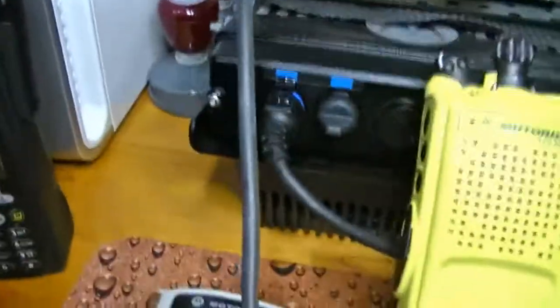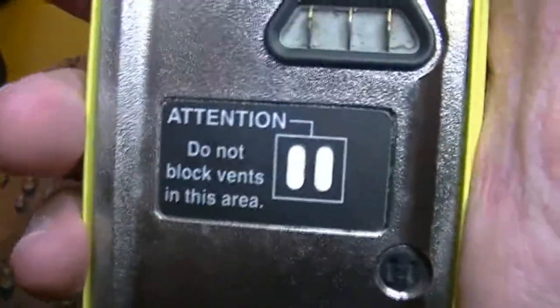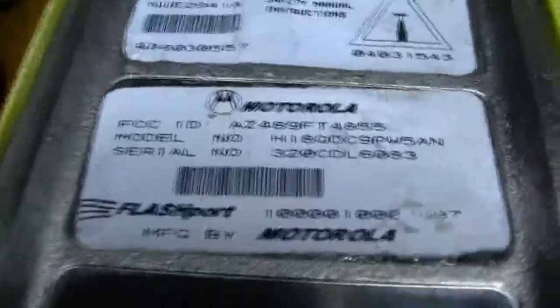I forgot to show you guys — this is an XTS 5000R and looks really nice, pretty decent condition, wouldn't you say. But as you go up, number one it was supposed to be FM reproved. Now check out these tags.